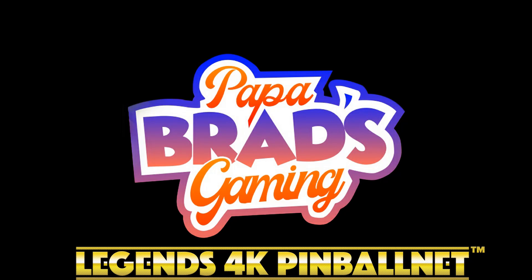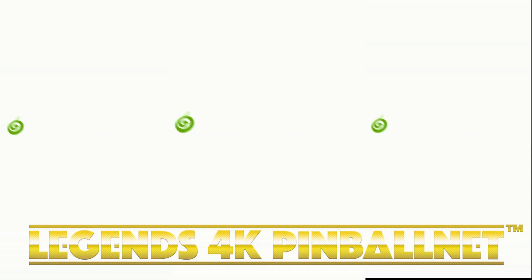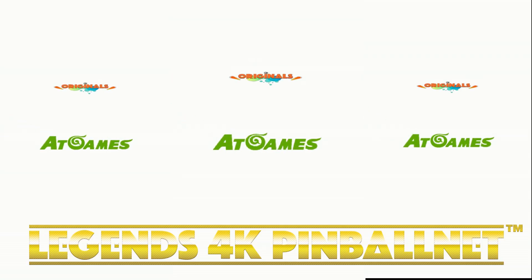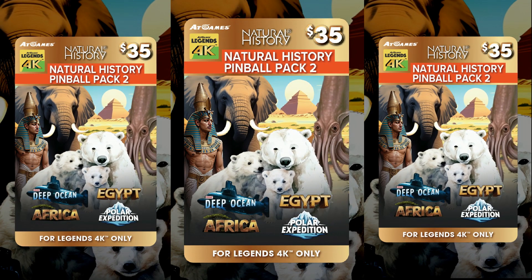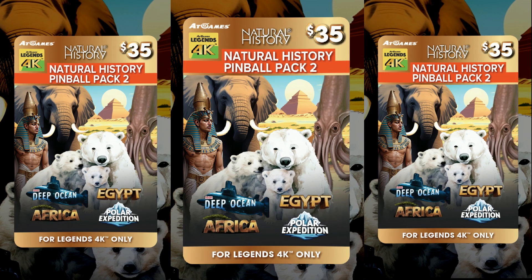This is Papa Brad's Game, and we're going to take a look at Natural History Pack number two. Just a reminder, these tables are available on Pinball Net. One of the advantages of Pinball Net is you'll get these day one. We've got four different tables to take a look at.